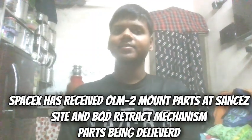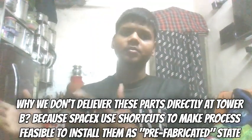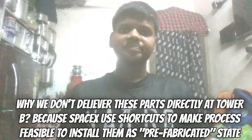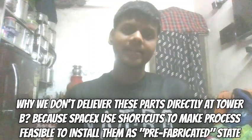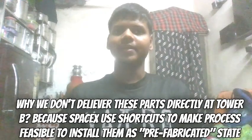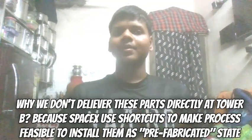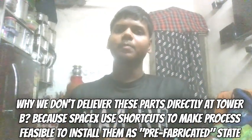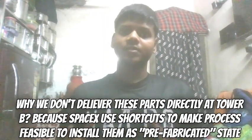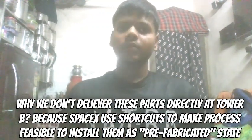There is one question: why are they delivering to the sensor site instead of directly to Tower B? The answer is that they are prefabricating these parts at the sensor site, so there will be no additional work required at Tower B when they are delivered back. This makes the stacking and installation procedure of the orbital launch mount much more feasible.